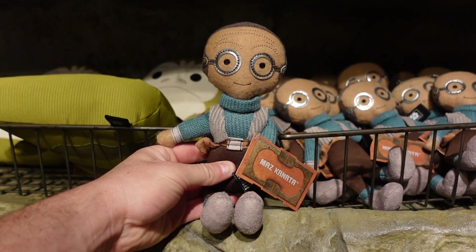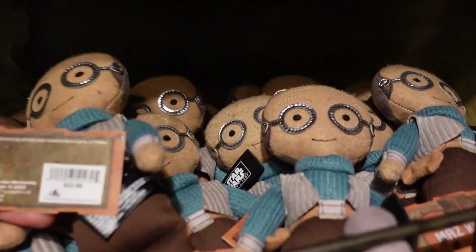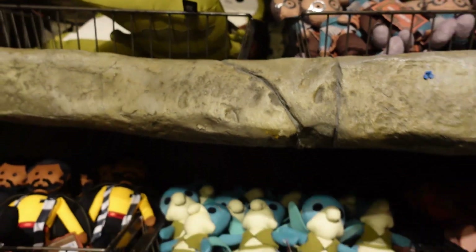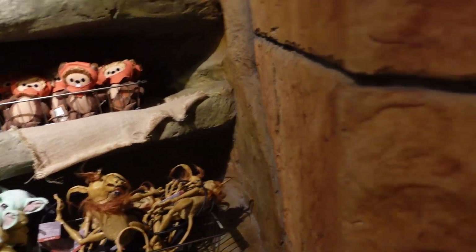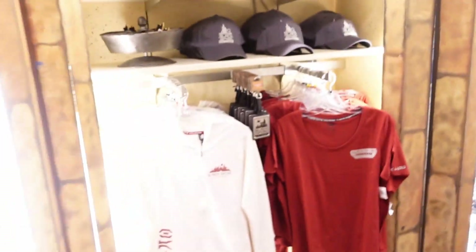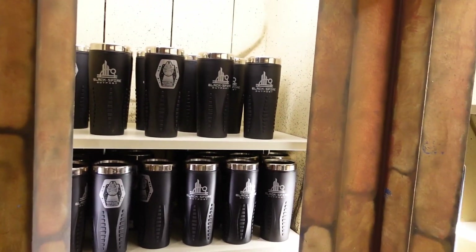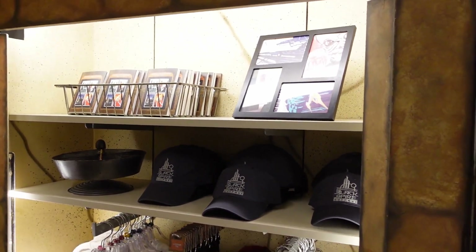I haven't seen this little figurine before, so that's kind of new - $22.99. They have a name but I don't remember what their names are. They're basically like Jabba the Hutt's little minions.